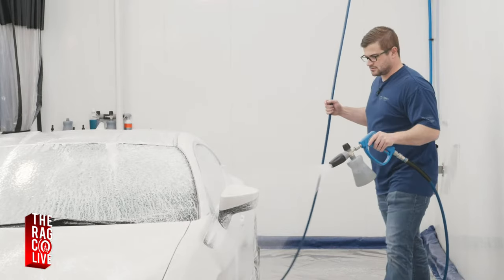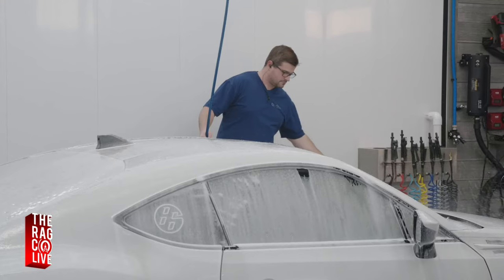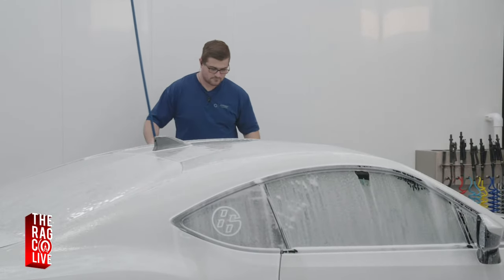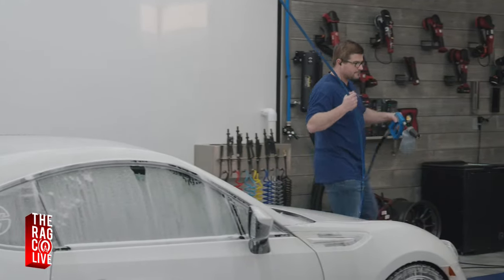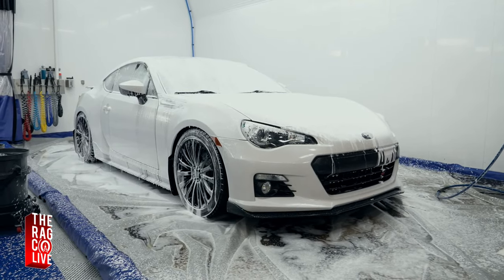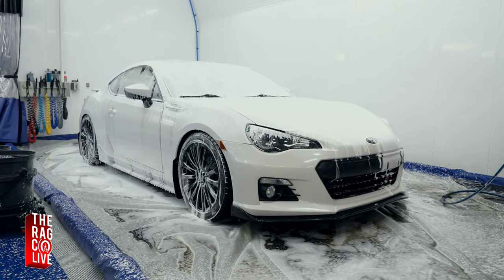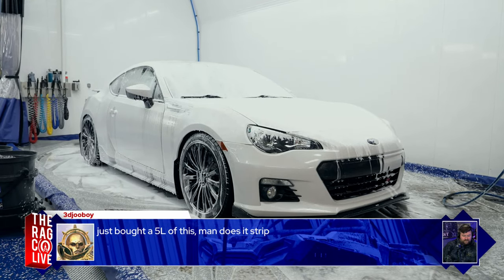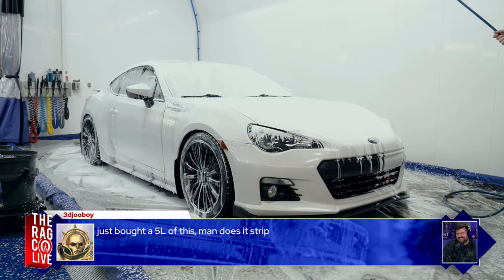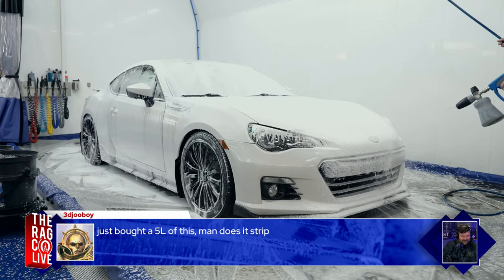You can see the dirt coming out of spots as the foam sits. Anthony loves the size of this car — it's the perfect car to wash. If he had to wash one car for the rest of his life, it might be this one. It's not a Miata because the Miata has convertible seals and leaks. This is a much better option for washing.